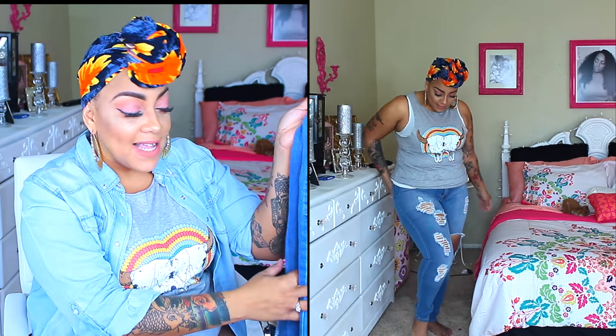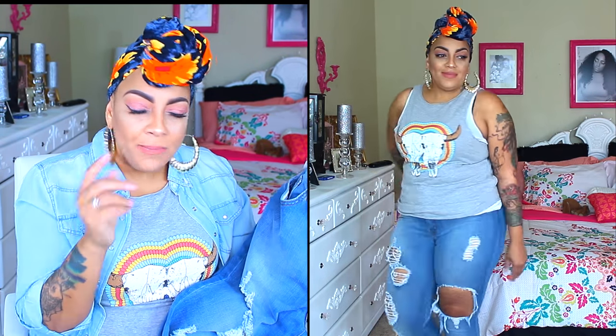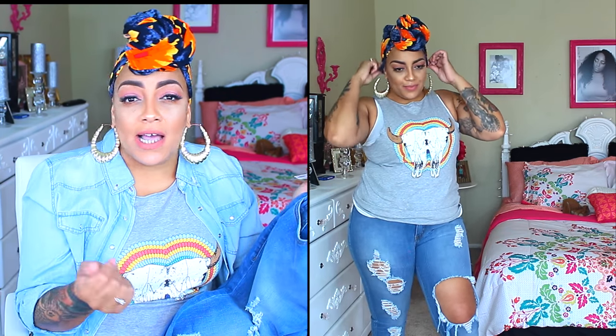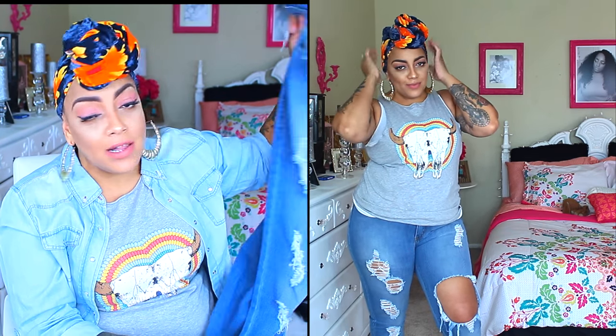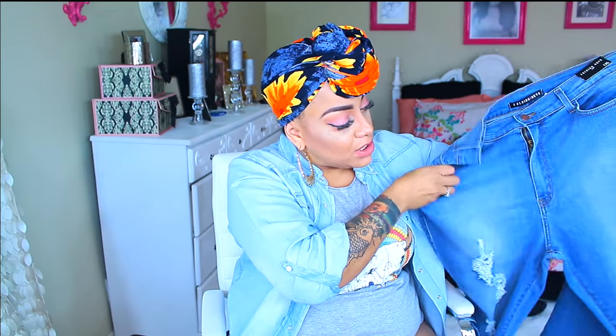They do have plus-size jeans on their website, and depending on your size preference, they have a size chart — so everything doesn't have to be plus-size, you can just check out their size chart. These were $44.99 and they were well worth it. I do like these a lot — they have a really good stretch to them, and I was so excited when I got these.